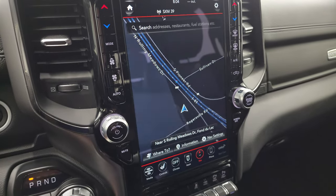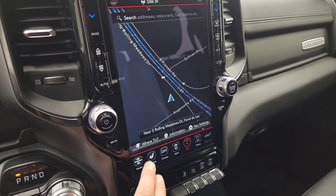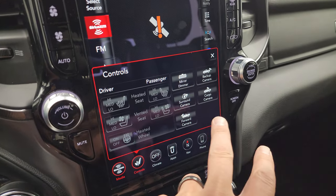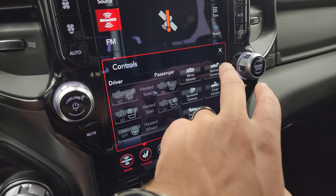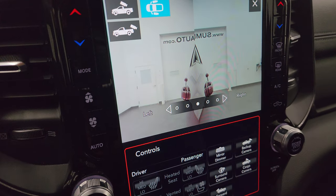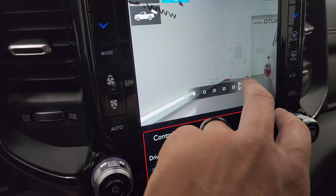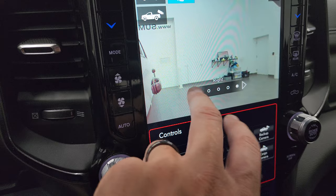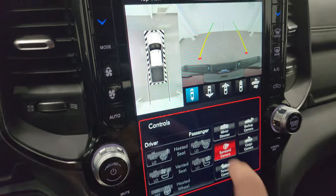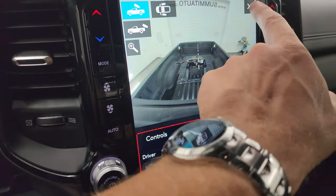This one comes with the 12-inch Uconnect 4C radio with factory navigation, AM/FM, and SiriusXM radio capabilities. You have heated seat and cooled seat buttons, camera controls, and heated steering wheel controls. The surround camera system includes a backup cam, a bed camera, cameras that look down the sides of the truck for trailer backing, and a full surround view with wide front, narrow front, and wide rear views.